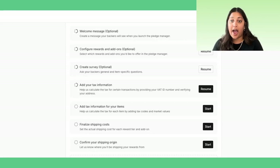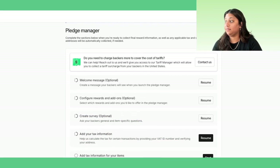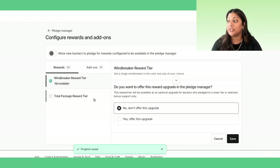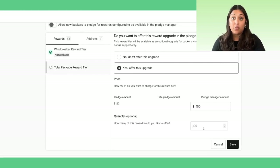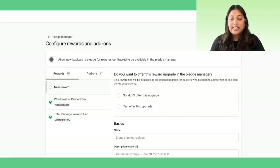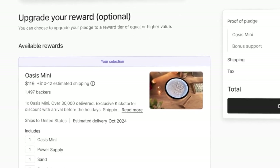After your project is live, you can set up reward upgrades and add-ons, which will provide an opportunity to generate more revenue in the post-campaign phase. In the Pledge Manager, click into the rewards and add-ons configuration. Here, you will see the rewards and add-ons from your initial campaign, and you can choose which ones to offer to new and existing backers. You can set a different price and quantity limit for each reward, and also add new rewards and add-ons available only through the Pledge Manager. When existing backers enter, they'll see their original selections with options to upgrade. New backers will choose a reward tier and any add-ons they want.